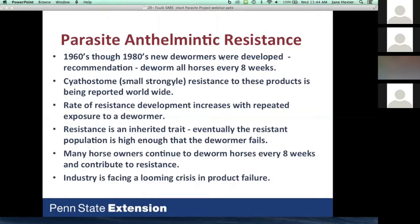The parasite of concern in the past was the large strongyle — a very dangerous parasite that migrated through arteries and into different organs and was capable of causing death. With the advent of new products, we have virtually eliminated the large strongyle, and the small strongyle has now become the parasite of concern. It has a very short reproductive cycle, and resistance is being reported throughout the world to many products developed in the 1960s and 1980s.